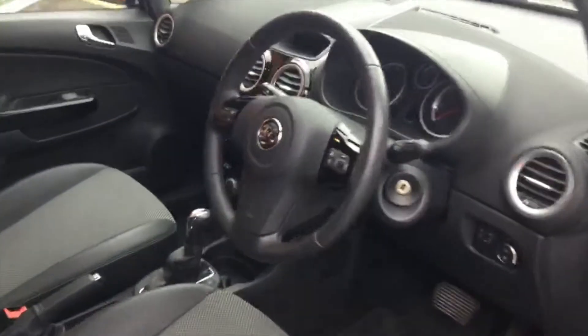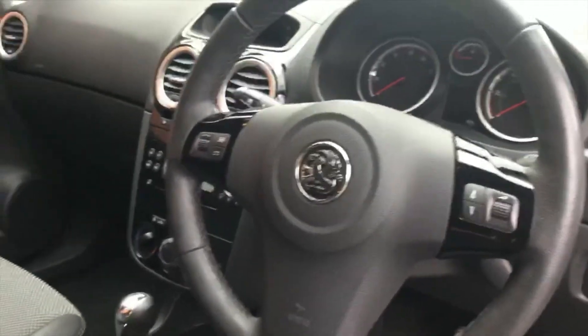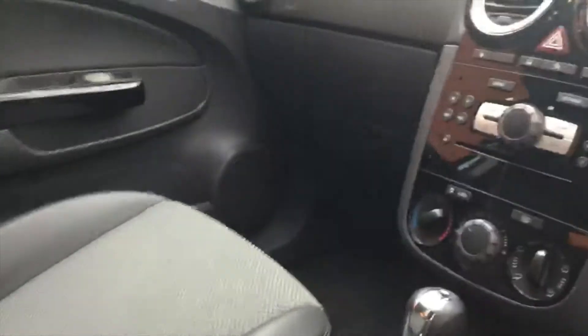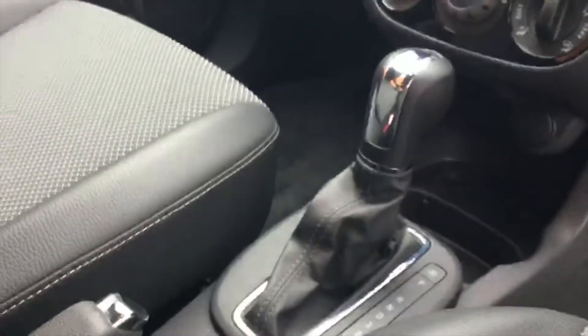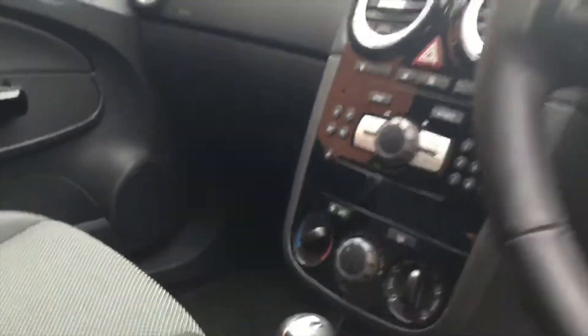This car does have remote central locking and comes with two keys. In here we've got volume controls on the steering wheel for your music, air conditioning, the automatic gearbox, and interior door locking.